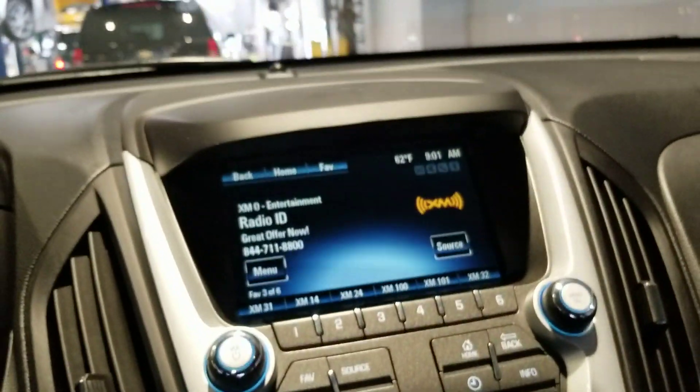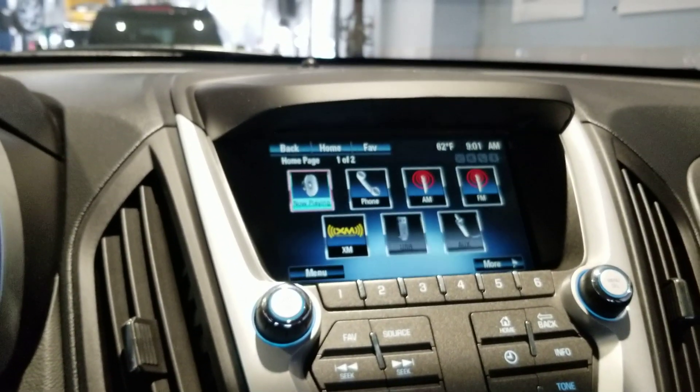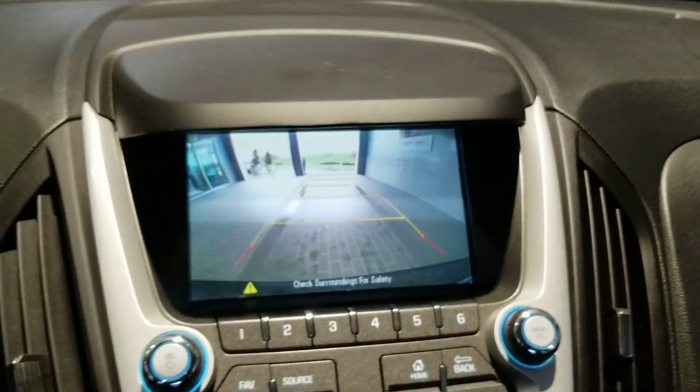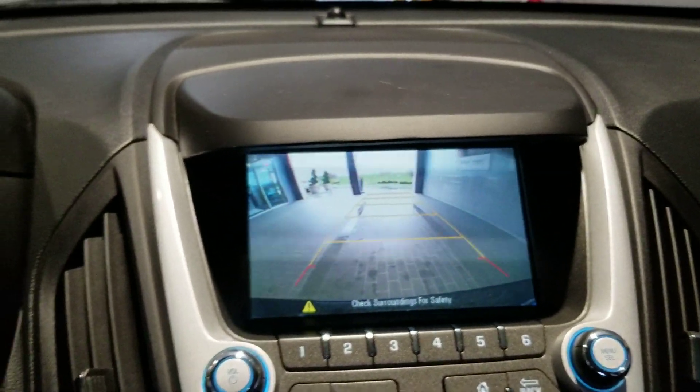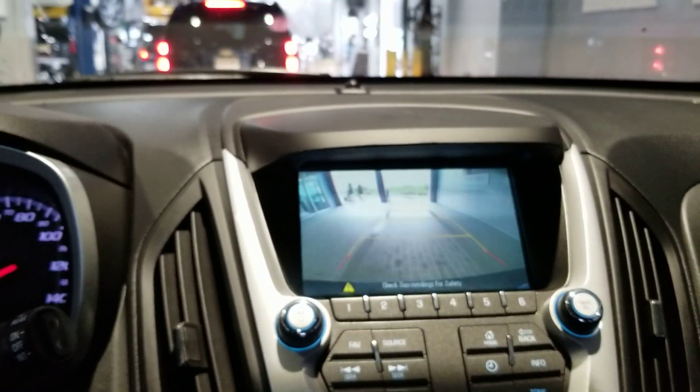This screen right here in the middle is great — gives you audio options along with Bluetooth for the phone. And the backup camera is amazing. Take a look — it's actually high definition. The only reason why it's flickering is because I'm recording through my camera.